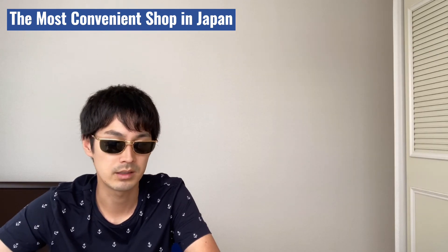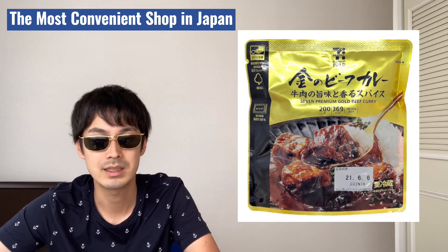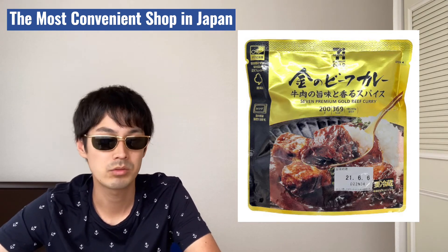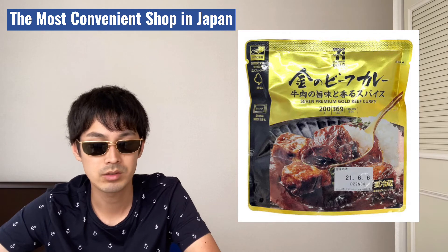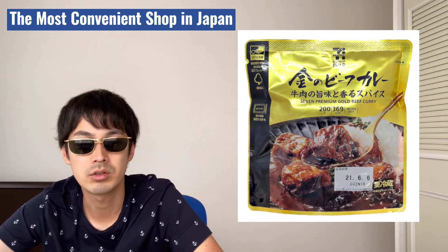The last shop is 7-Eleven. My favorite product is the 7 Premium Gold series. The price is a little higher than the average product, but the quality is wonderful. Among the gold series, I love the beef curry. The beef pieces are pretty big and the spices are beautifully balanced. It's not too hot. It costs 400 yen, so that's $3.60 for one meal.